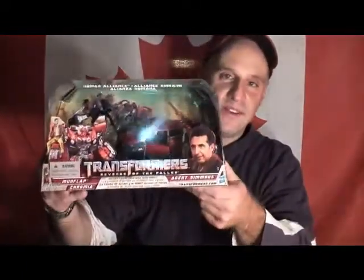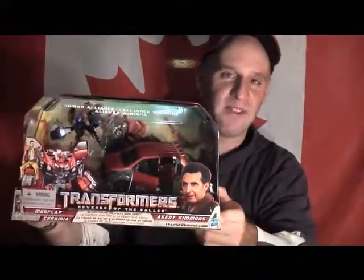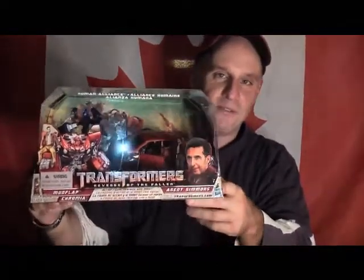And then for my buddy SixGuy1, I finally found you Human Alliance Mud Flap. It took me a while, but I got it — it was like $15. So as soon as I'm done shipping out my contest prizes, yours is next buddy. I just wanted to show you what I bought for you.